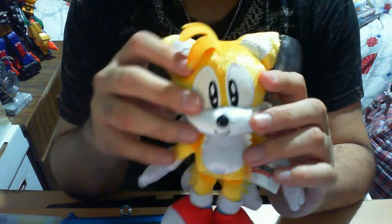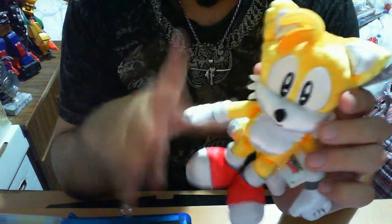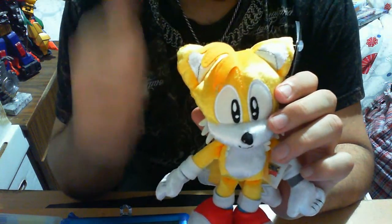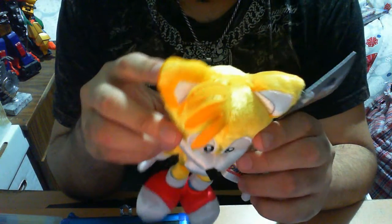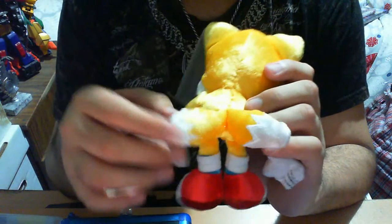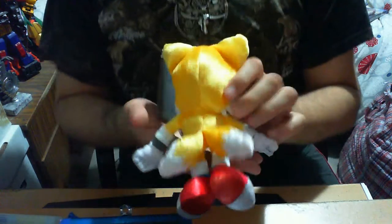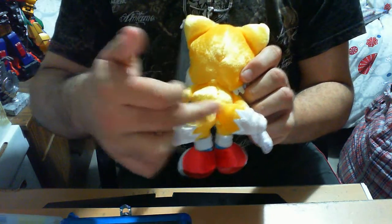The actual head itself is extremely well stuffed throughout - technically throughout the whole body - which is phenomenally well stuffed, and major props to the manufacturing for that. Of course you have his back which is stitched, as is to be expected. This slightly put me off but kind of gives it an adorable look.